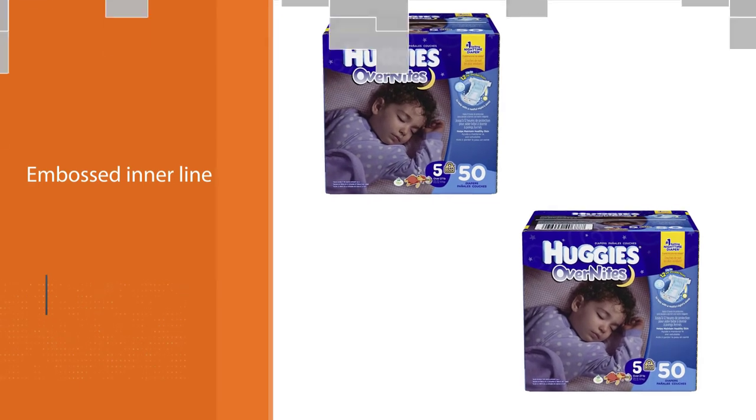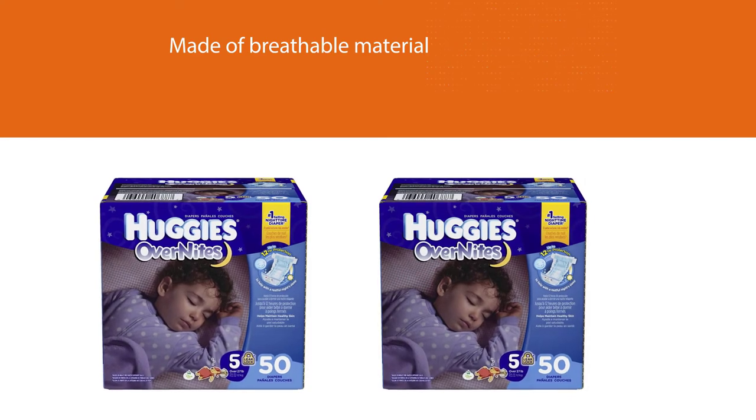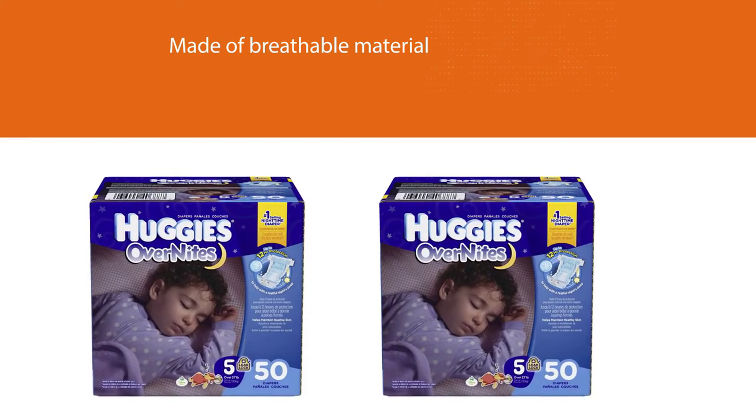These disposable night diapers have a quilted inner liner that locks away wetness and a breathable outer cover to help keep the baby's skin feeling dry and comfy.